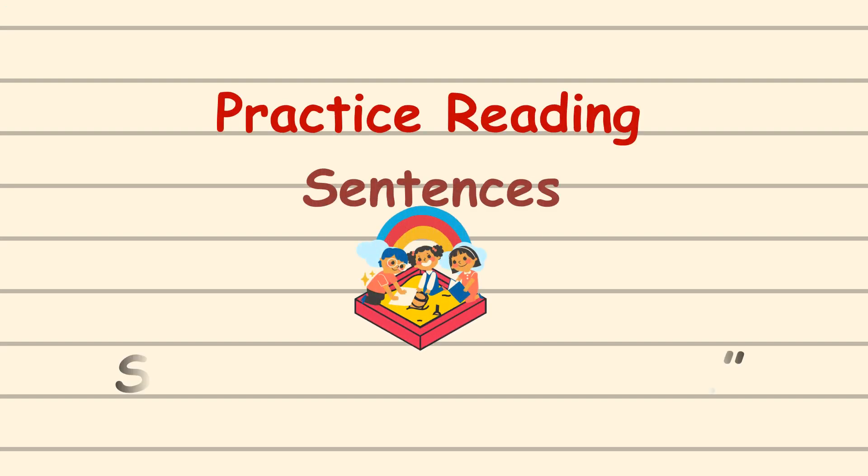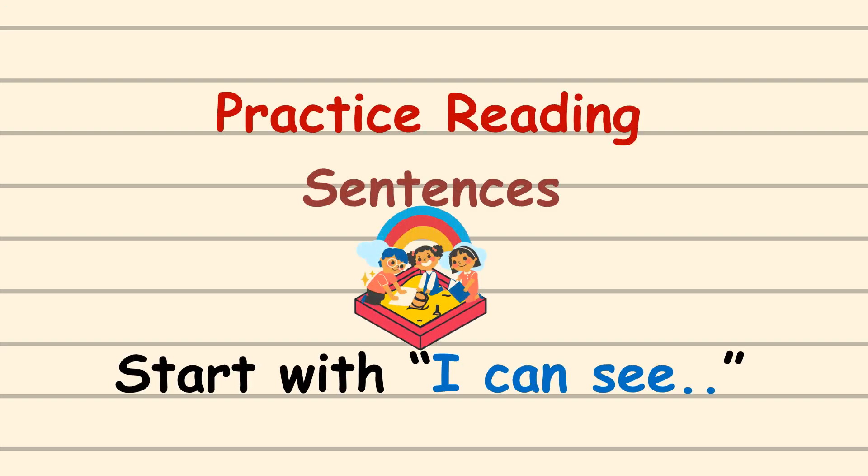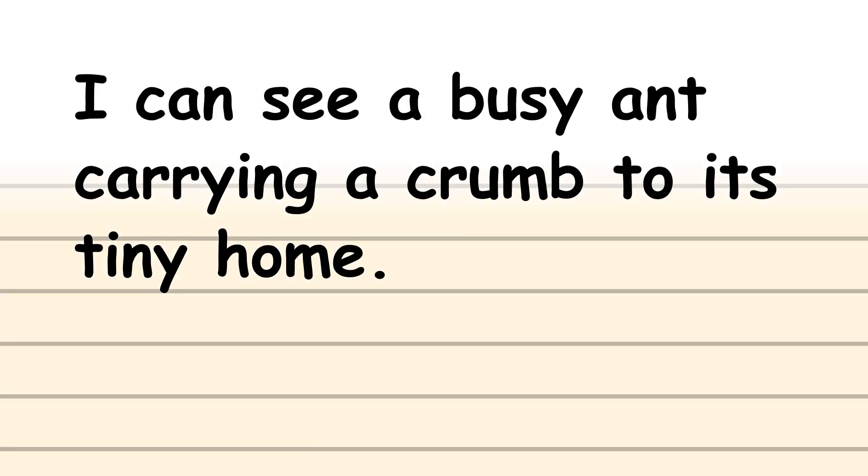Practice reading sentences. Start with 'I can see.' Children, let's read.